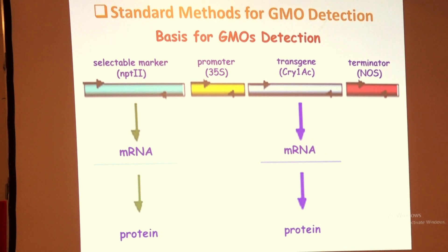This is the basic structure of the gene. You test either the marker gene — whether it is an antibiotic selection marker or a herbicide marker — along with a promoter, a terminator, and the gene of interest. There are some ISO and internationally approved elements you have to test for, either through the promoter or the NPT gene, and you issue a certificate stating whether the sample is positive or negative.